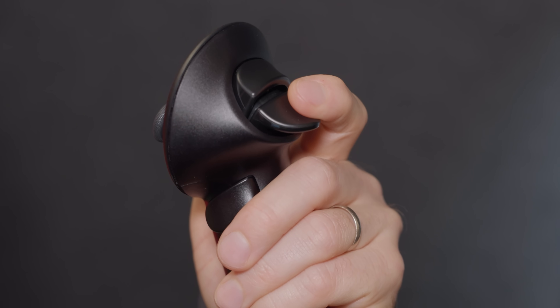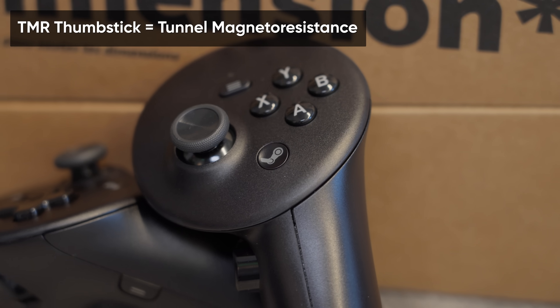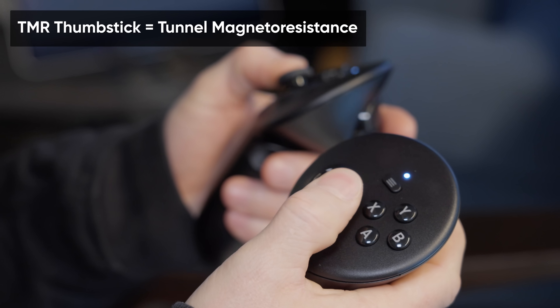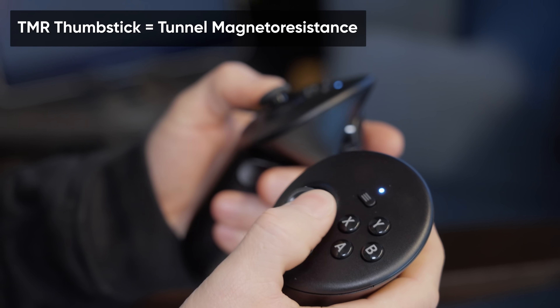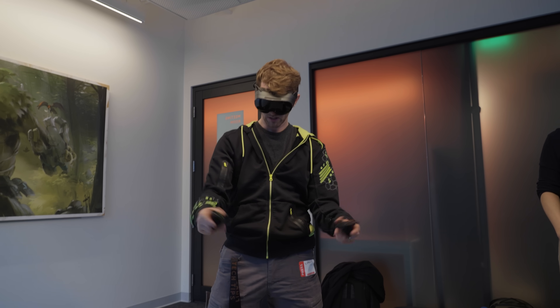They have two-stage actuating triggers, two-stage actuating grips, which unlocks a ton of control customization. They use the same magnetic thumbstick as the new Steam Controller for better reliability and a very small dead zone. And they each have their own independent gyros that can be rebound for aiming or whatever you want.